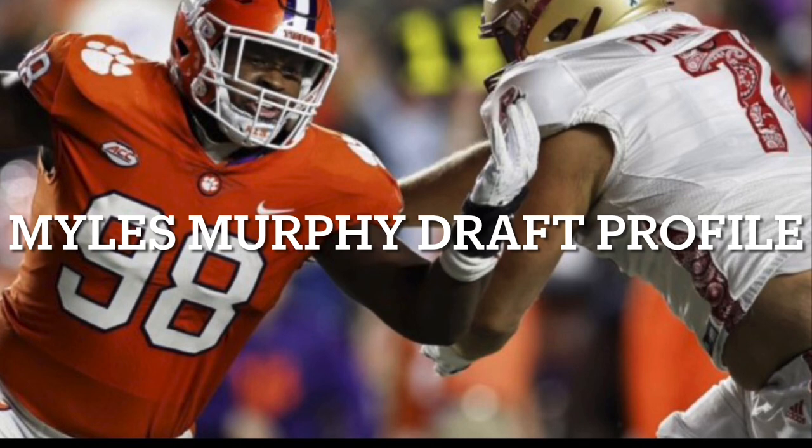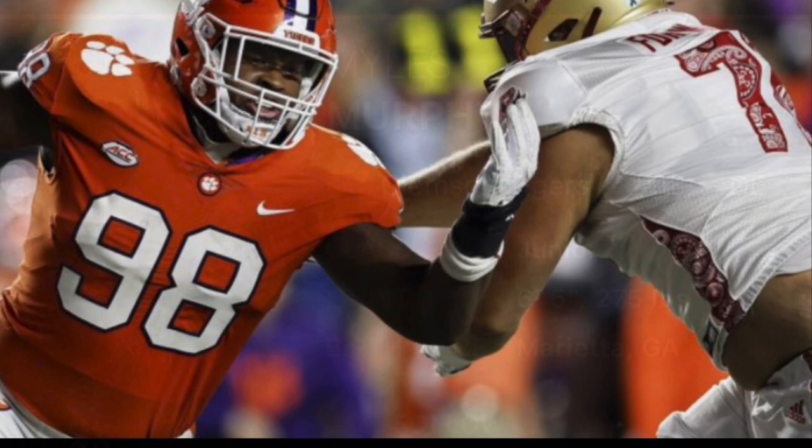What's up, YouTube? It's Lions Fan Express coming at you with that man-to-man press. In today's video, I'm going to do a Myles Murphy draft profile. I've watched a lot of film on him, and I'm super excited to share with you guys what I found on tape. So with that being said, let's dive on in.